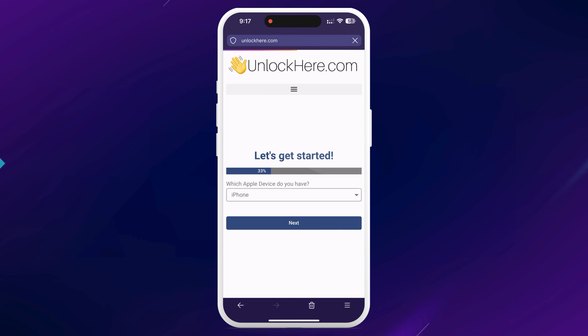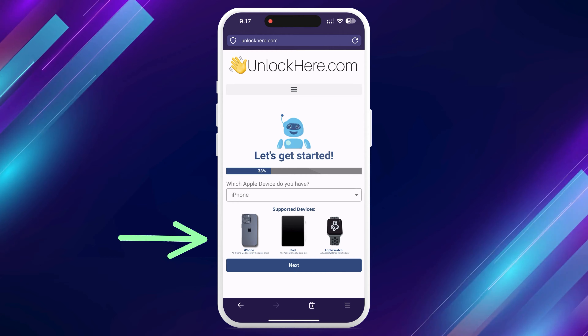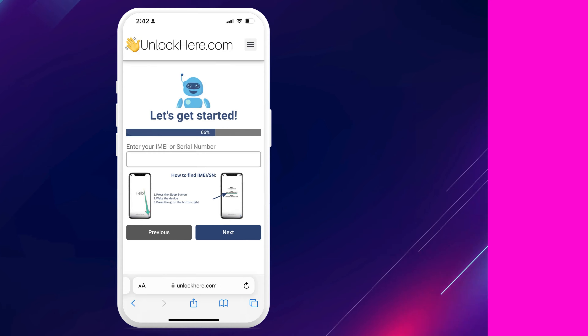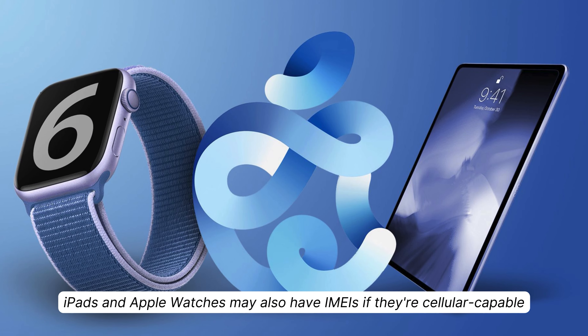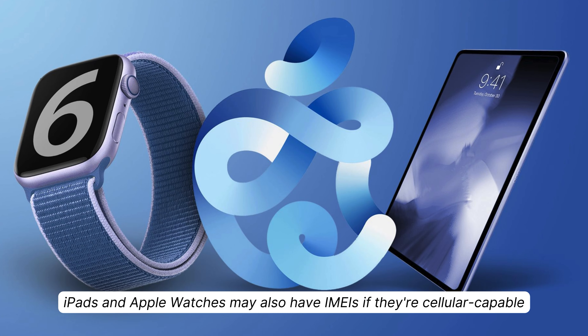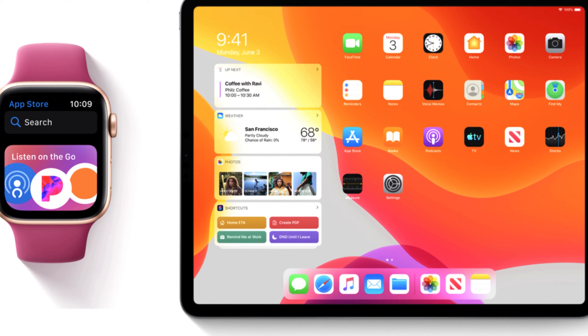Next, you need to select the kind of device you have — an iPhone, iPad, or Apple Watch. Now, you'll need to enter your IMEI or serial number. If you've got an iPhone, that'll be your IMEI. Some iPads and Apple Watches also have IMEIs, especially if they have a SIM card slot or cellular capacity. If you don't see an IMEI, no worries — enter your serial number instead.